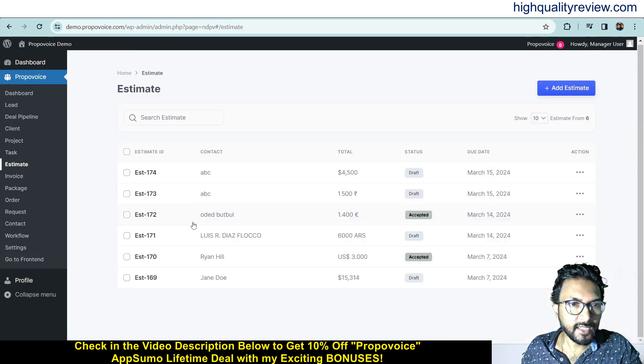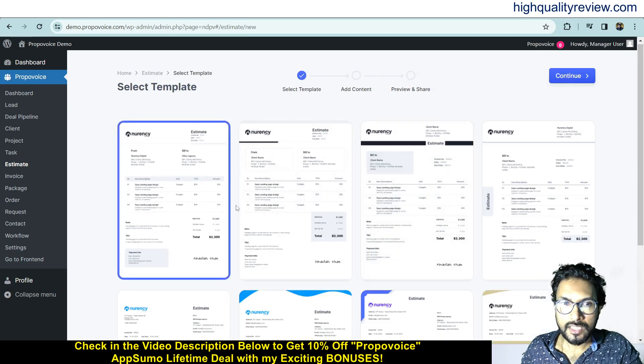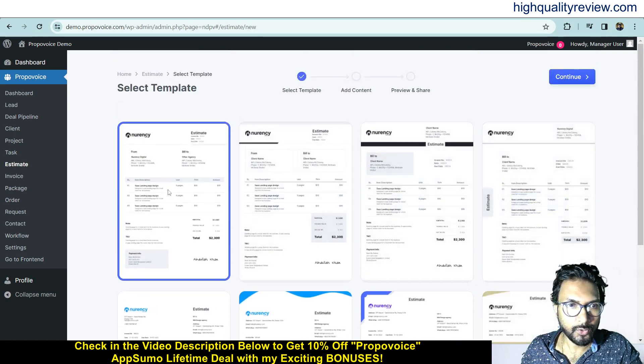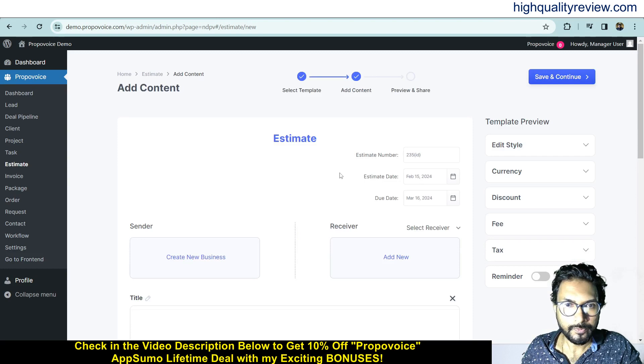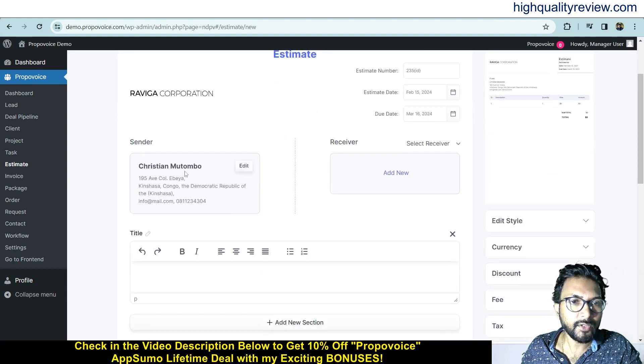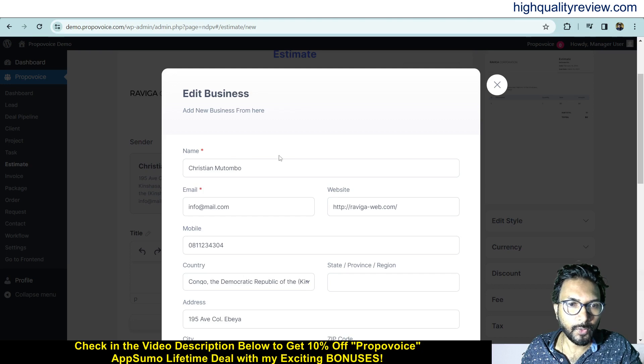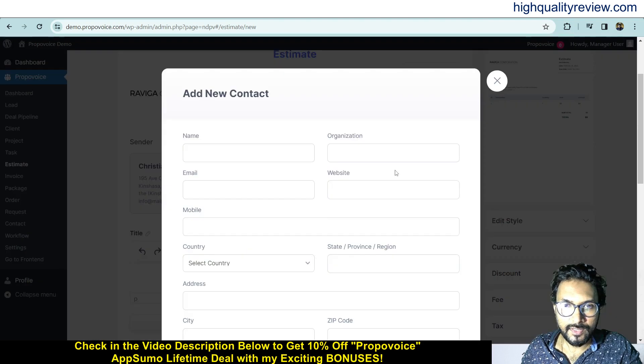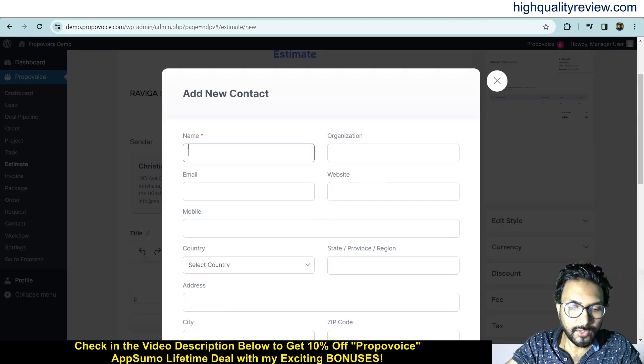Come to the Estimate section. Here you can see all previously created estimates, and from here you can add a new estimate. Click Add Estimate and choose from the available predefined templates. Select the template you want and click Continue. You can then change the sender's name, email, website, and phone number, and also add the receiver's name, email, mobile number, country, address, and city, then save.